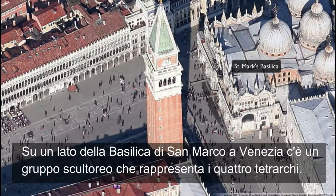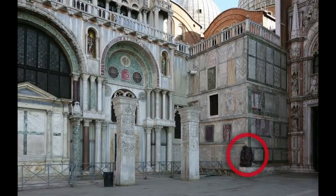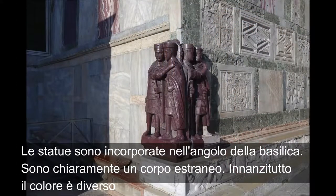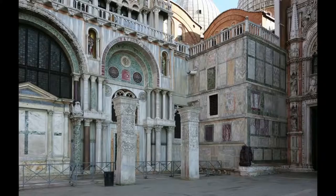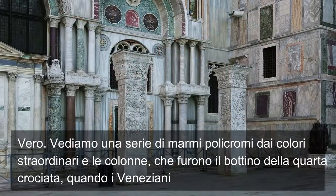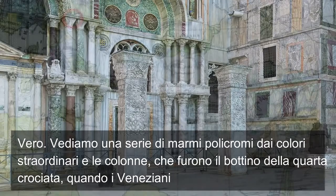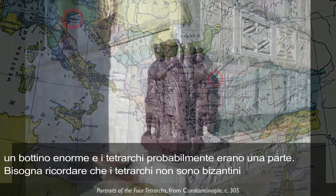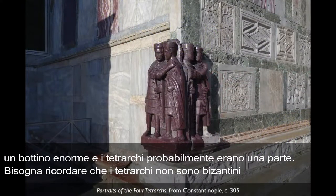On the side of St. Mark's Basilica in Venice is a sculptural group — actually two pieces of stone put together — that show the four tetrarchs. They are really embedded in the corner of the church and obviously don't belong. For one thing, the color is different. We see all kinds of fabulously colored marbles, as well as columns which we know were spoils from the Fourth Crusade, when the Venetians, who had tried to get to the Holy Land, didn't make it, and instead sacked other Christians in Constantinople. So they brought back enormous spoils, and the tetrarchs likely came in that group.